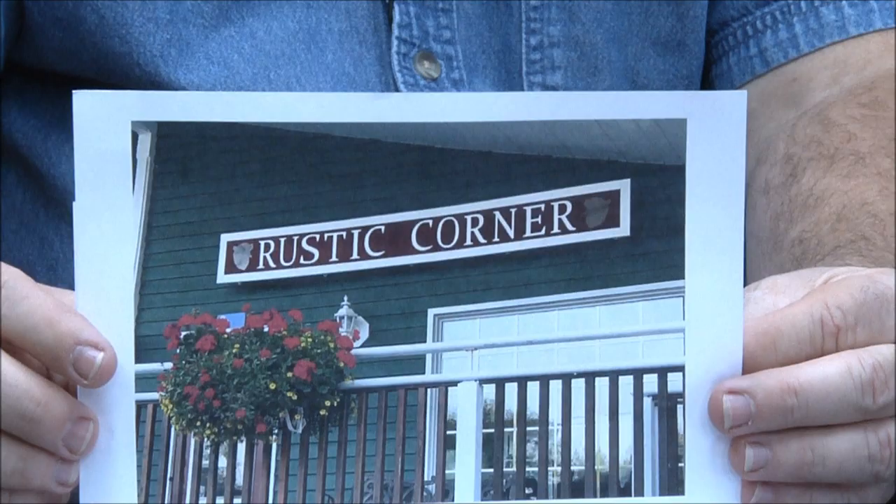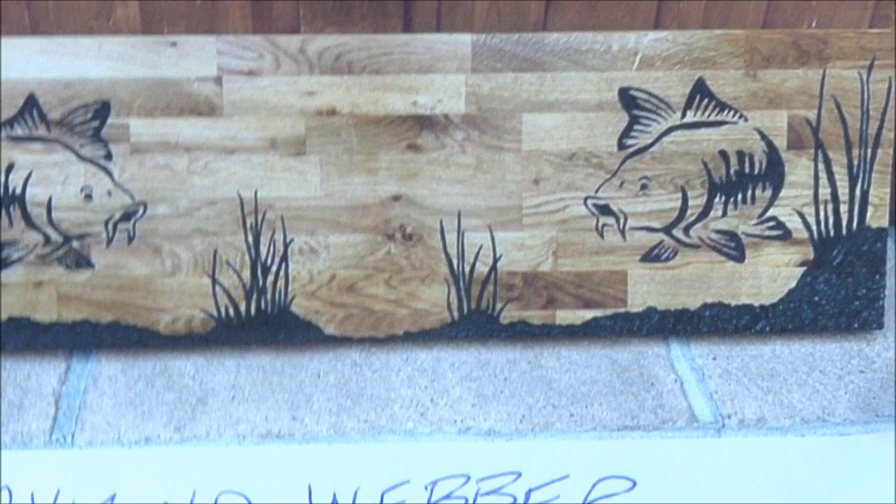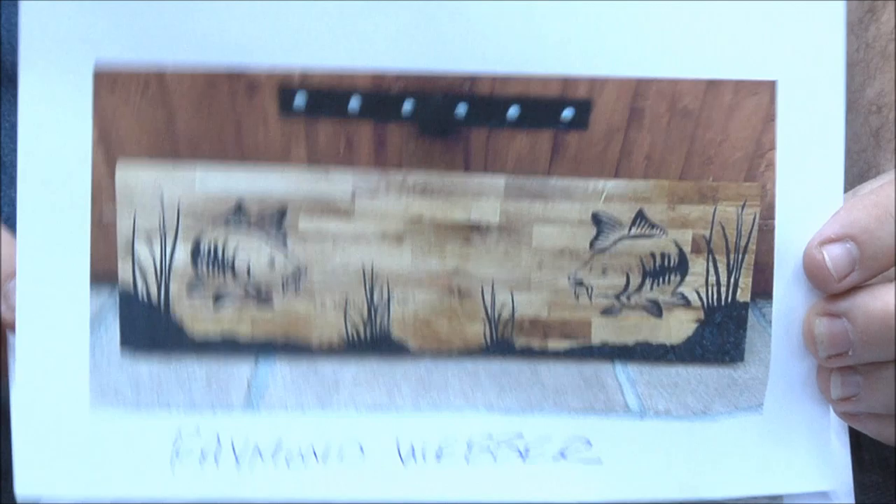Raymond Weber — only been carving for a few weeks. That's a really neat scene. I like that — that is really cool. I love it. Great job Raymond, love it.